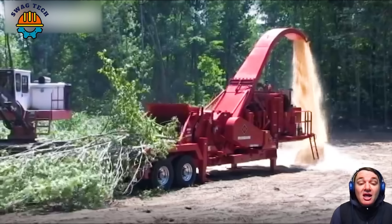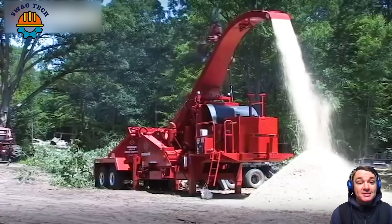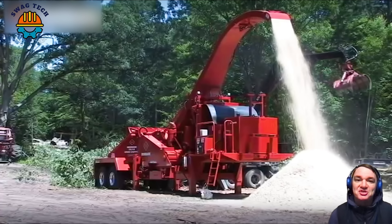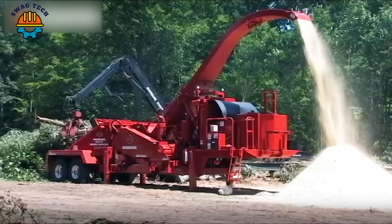Equipped with a large chipping drum measuring 50 inches in diameter, the Mobark 50-40mm C8B Whole Wood Chipper can effectively chop whole trees into high-quality wood chips.